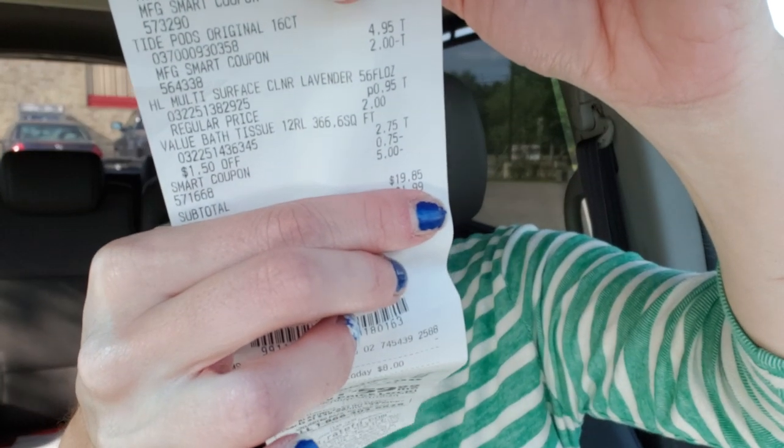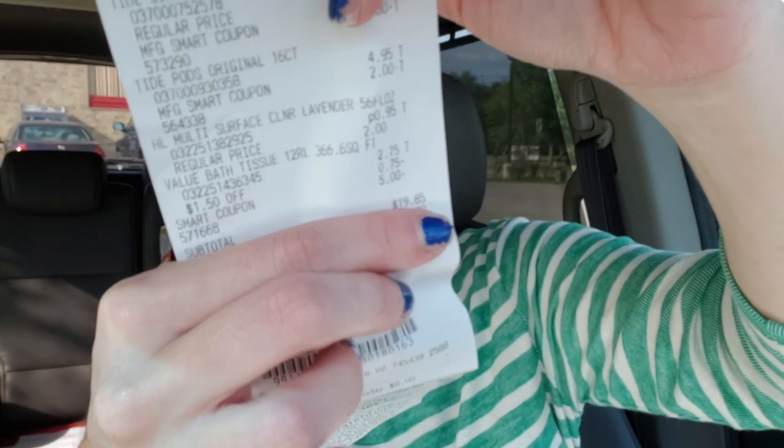I got my 95 cent Home Line product — the cleaner. So my total, if I would have bought three and they would have rung up for $2 a piece, should have been $17.85. But with the extra toilet paper, I paid an additional $2 for $19.85. So $19.85 for four packages of 12-roll toilet paper, two almost 50-count trash bags, two things of Tide pods, and a floor cleaner. I'll take it all day, every day. I still think these are awesome deals at Family Dollar, even with the pricing issue.